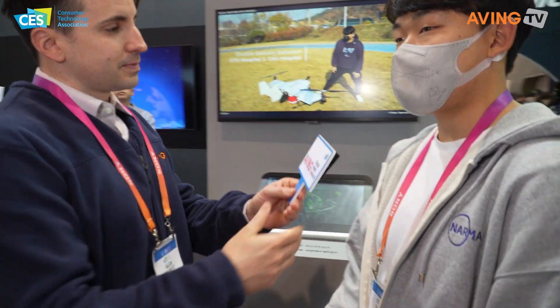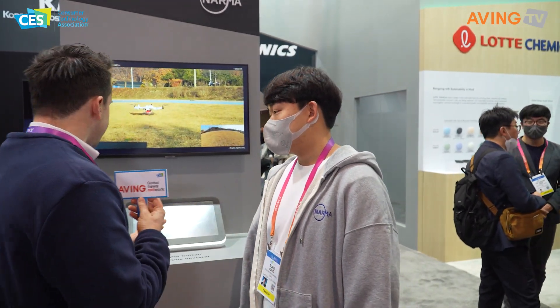Alright, so this is your third day here, right? Yes. How has it been going so far? It's been going really well — many people have visited our booth and shown interest in our drones and the delivery solution.